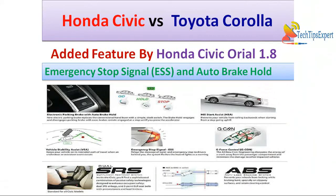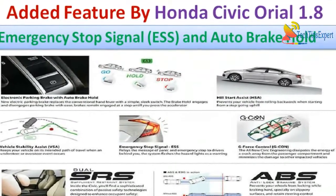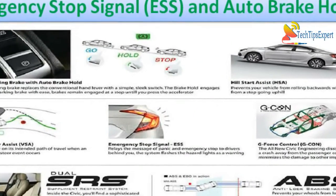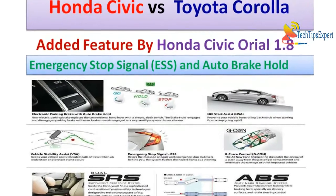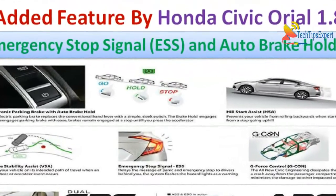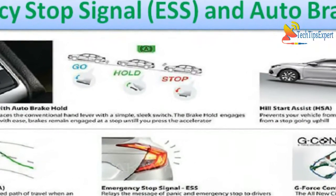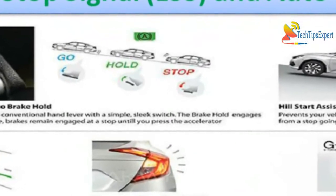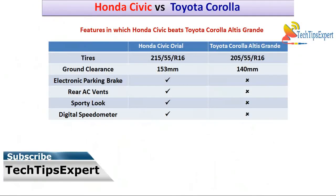As for Honda Civic Oriel 1.8 CVT's added features, it comes with hill start assist, traction control, sports mode, and vehicle stability control. For safety, Honda Civic Oriel has an emergency stop signal — when brakes are applied hard, the rear brake lights start blinking as braking indicators. It also has an auto brake hold feature, so when you press the brake and hold, you can release the brake pedal and the car remains stationary.